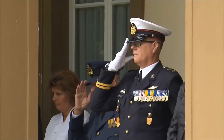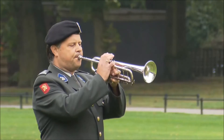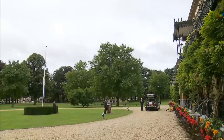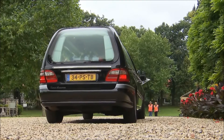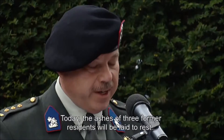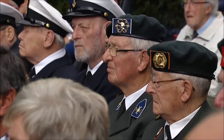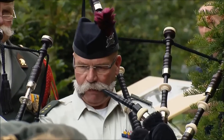Most of the residents stay at Bronbeek until they die. At funerals, the residents gather in uniform at the commander's house, together with family and staff. Before the hearse leaves, the commander reads out the deceased's life story. There is no cemetery on the estate, but there is a columbarium for those residents who want their ashes to be kept there. The urns are placed in the columbarium only once a year, during a ceremony attended by family and residents.